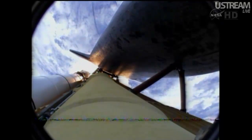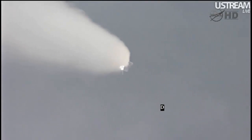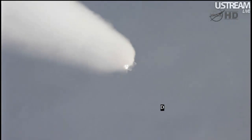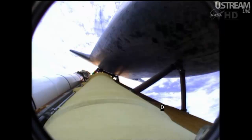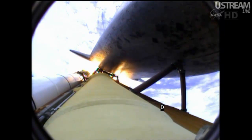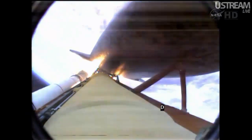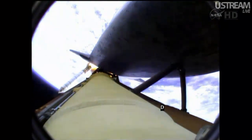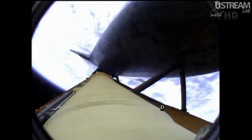Atlantis now 15 miles in altitude, already 16 miles downrange from the Kennedy Space Center — 1 minute 40 seconds into the flight. Atlantis flexing its muscles one final time, traveling almost 2,600 miles an hour, 21 miles in altitude, 24 miles downrange. Standing by for solid rocket booster separation. Booster officer confirms staging — a good solid rocket booster separation. 2 minutes 20 seconds into the flight. Atlantis already traveling 3,200 miles an hour, 35 miles in altitude, 50 miles downrange.